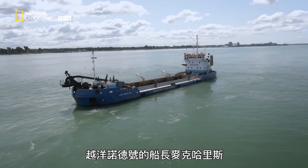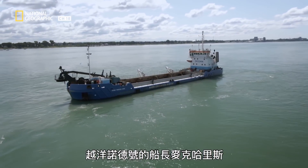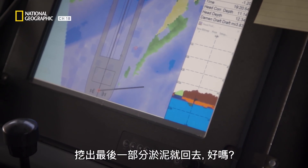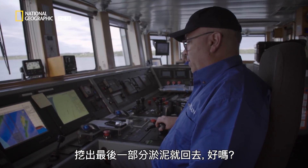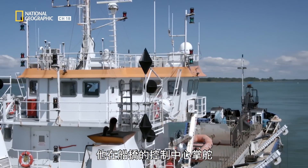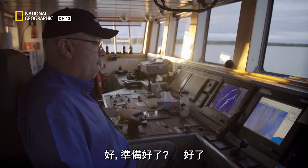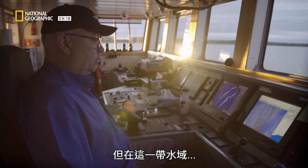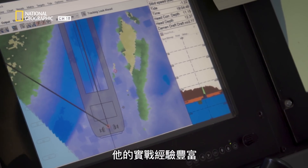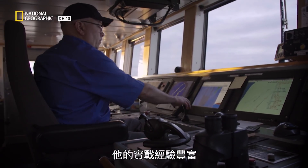It's precisely the kind of event the Ocean Traverse Nord's captain, Mike Harris, is working hard to prevent. He's at the helm in the control center on the ship's bridge. This role is relatively new for him, but with 35 years' experience on Coast Guard vessels in these very waters, there's not much he hasn't seen.